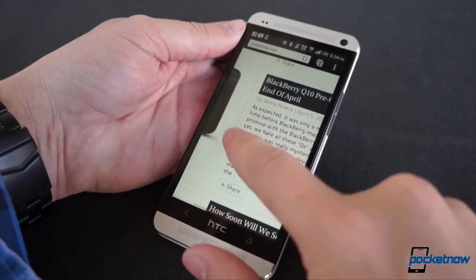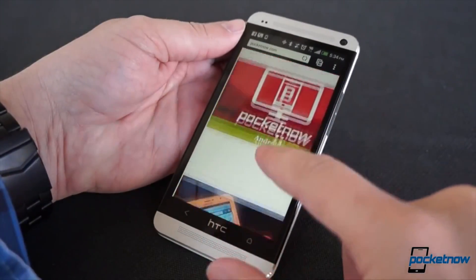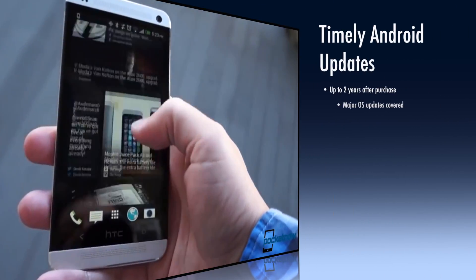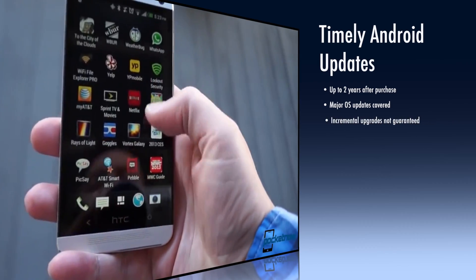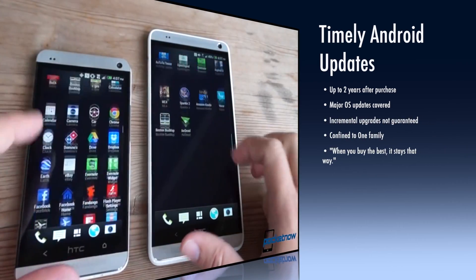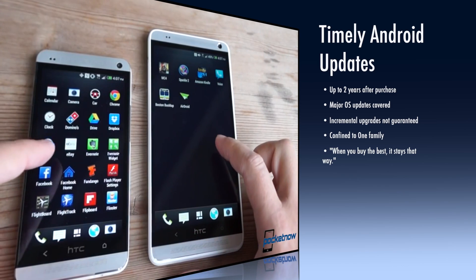The first prong of HTC Advantage is something we've seen already: a commitment to timely Android updates. The company says it'll commit to major Android updates for two years after the launch of a product. Now that means incremental updates may not all be guaranteed, but a major revision, like Jellybean to KitKat, will be covered.